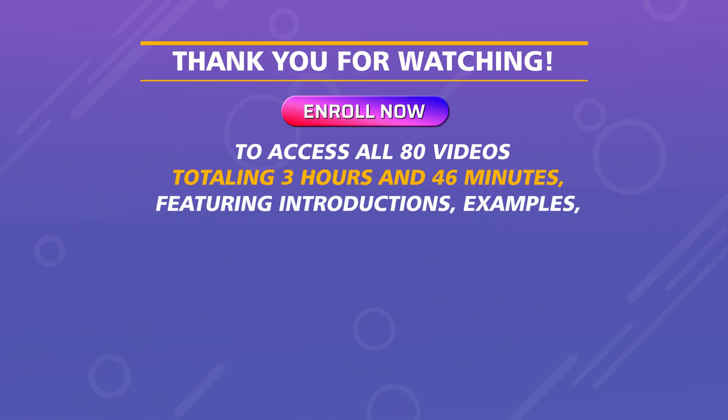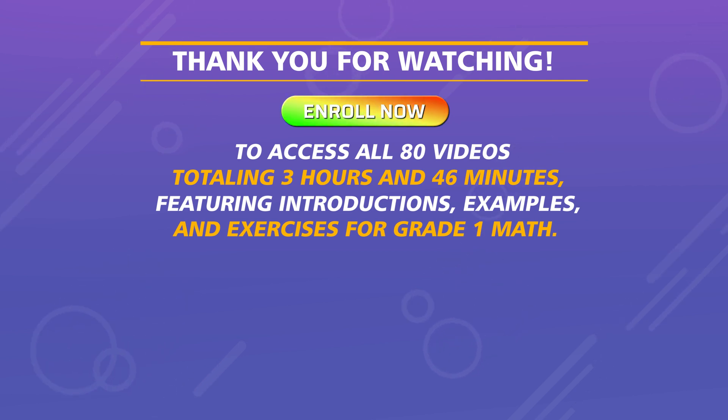Forty-six minutes, featuring introductions, examples, and exercises for grade one math.